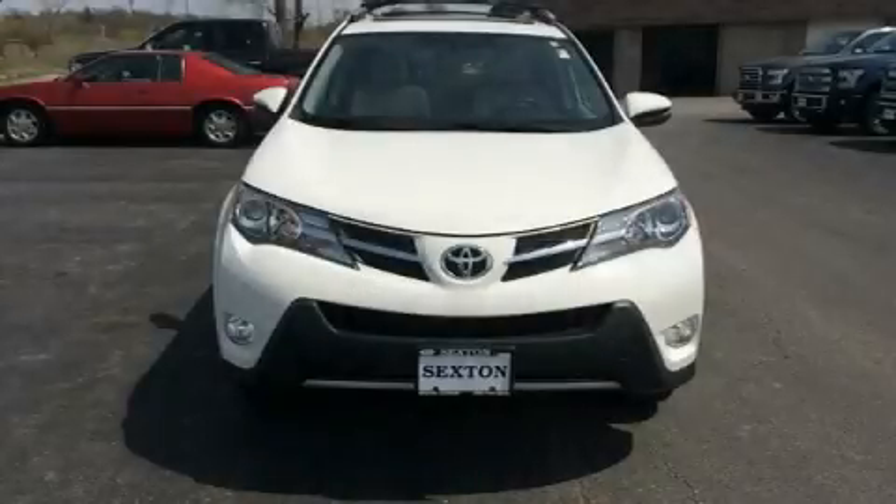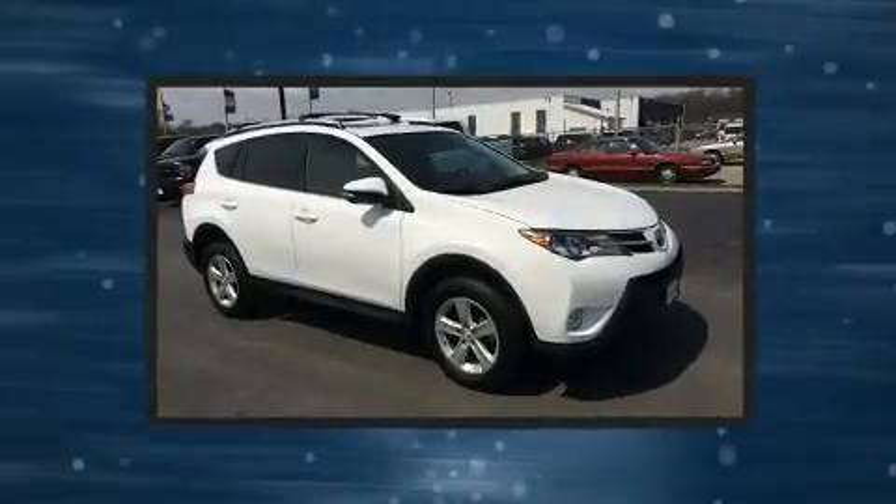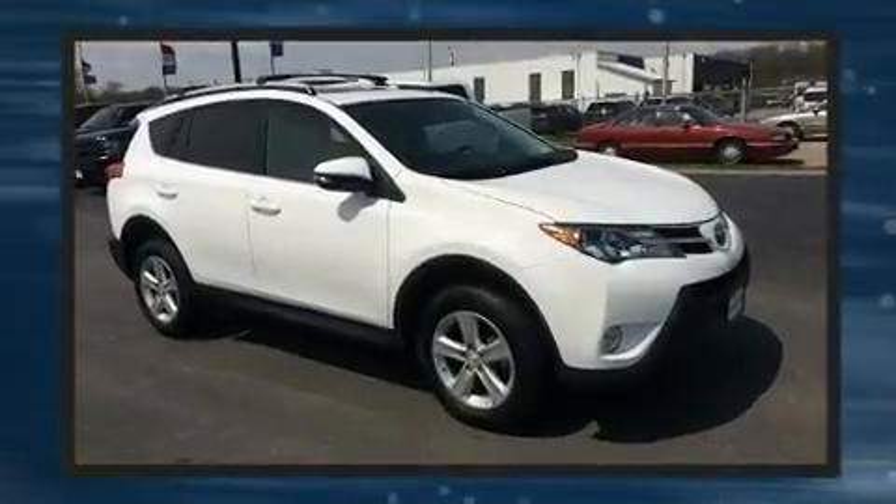Climb inside the 2013 Toyota RAV4. With less than 40,000 miles on the odometer, this four-door sport utility vehicle prioritizes comfort, safety, and convenience.